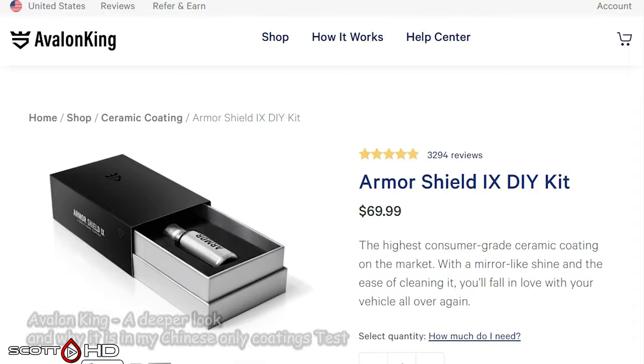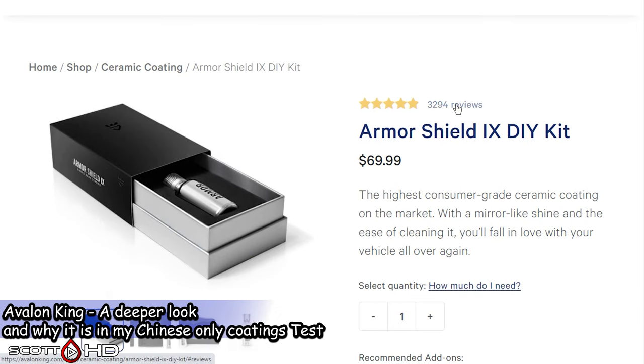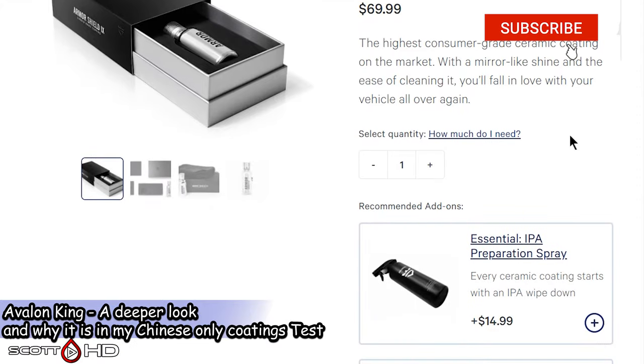Welcome back guys! I've made this video just to clarify a few things and to dive a little deeper into the well-advertised ceramic coating known as Avalon King.